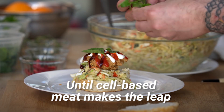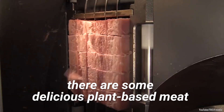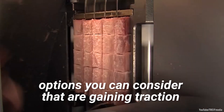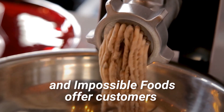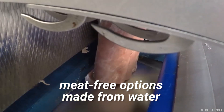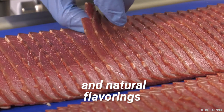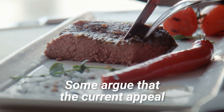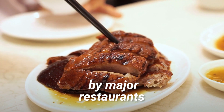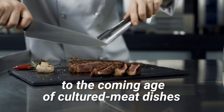Until cell-based meat makes the leap from a lab to your dinner table, there are some delicious plant-based meat options you can consider that are gaining traction. Companies like Beyond Meat and Impossible Foods offer customers meat-free options made from water, soy protein, coconut, sunflower oil, and natural flavorings. Some argue that the current appeal and adoption of plant-based meats by major restaurants could be a precursor to the coming age of cultured meat dishes.